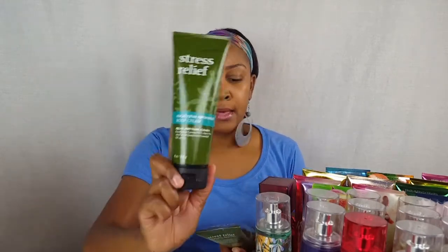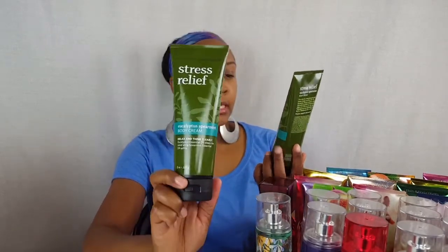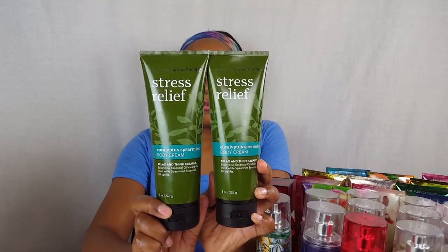I went in because they had the stress relief products on sale for five dollars. They did not have the one that I was looking for but I did pick this one up, so I got two bottles of that.